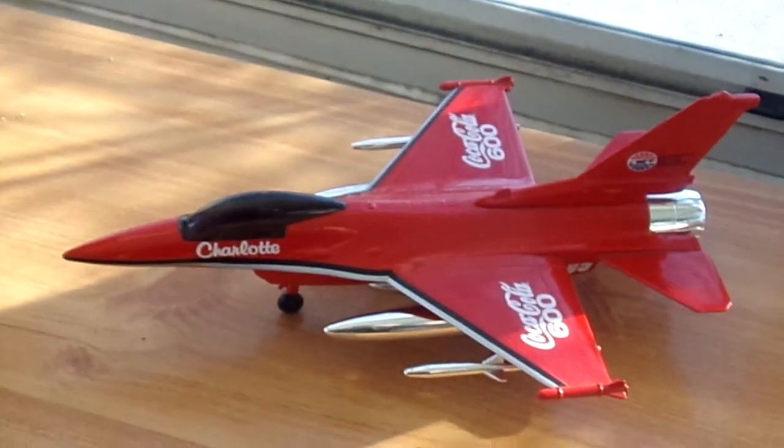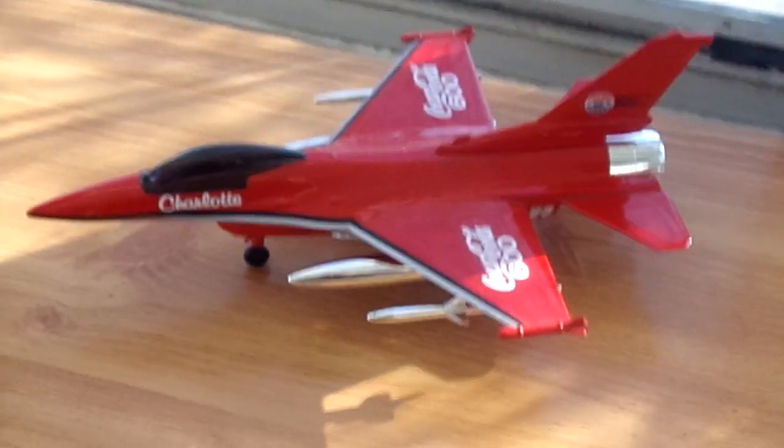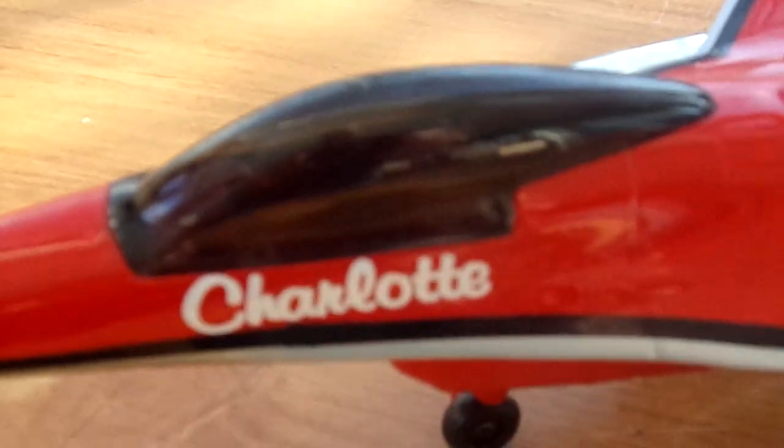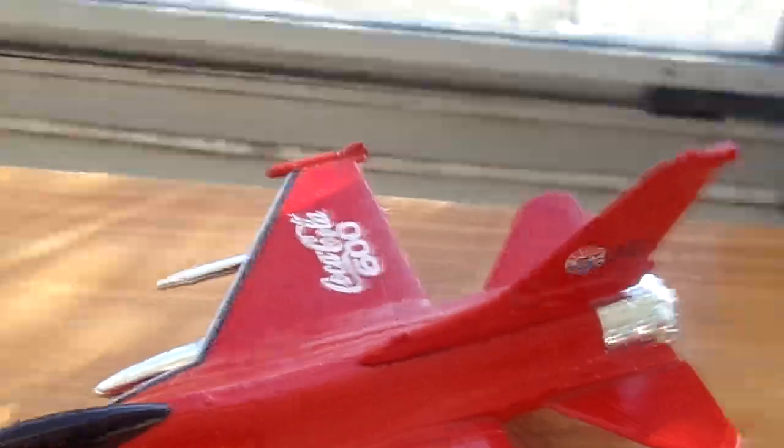It's a 1/18th scale jet fighter and it says Coca-Cola 600 Charlotte, and there is writing that says Charlotte Motor Speedway on the tail. So it's from Racing Champions.